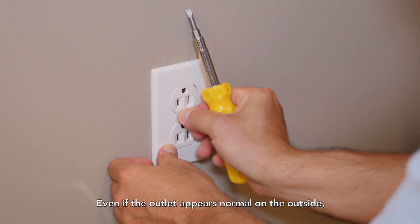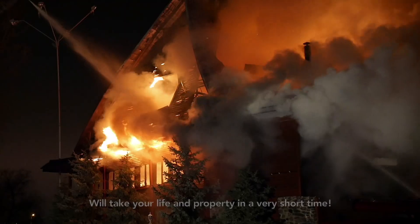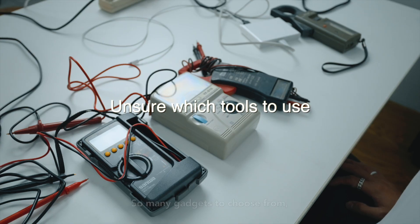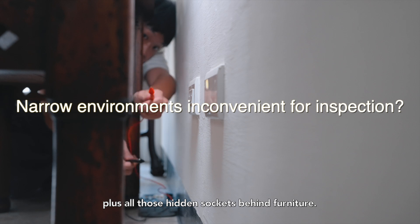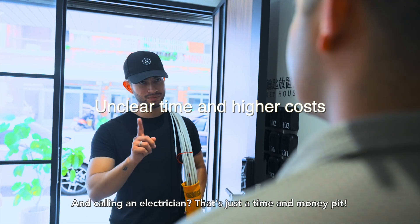The following potential crises might cause serious electrical fires: old, wet, dusty, and burned sockets. Even if the outlet appears normal on the outside, the wiring behind it may already be aged or damaged, and can threaten your life and property in a very short time. But checking outlets is a hassle — so many gadgets to choose from, plus hidden sockets behind furniture. And calling an electrician? That's just a time and money pit.